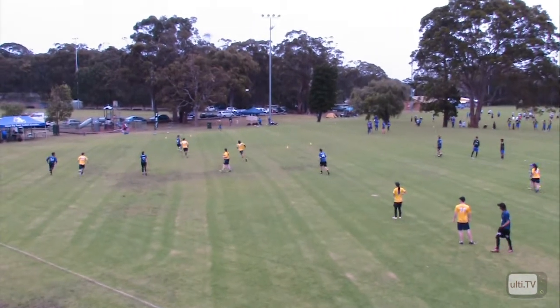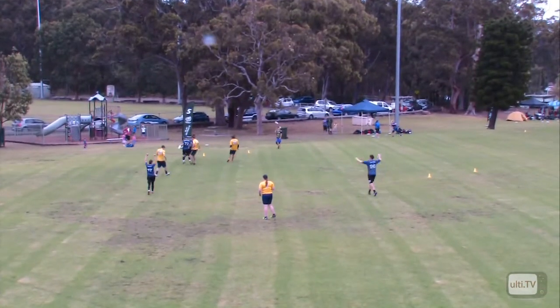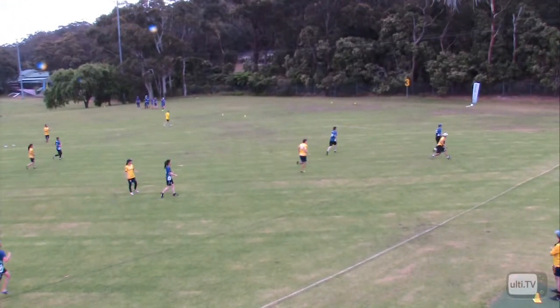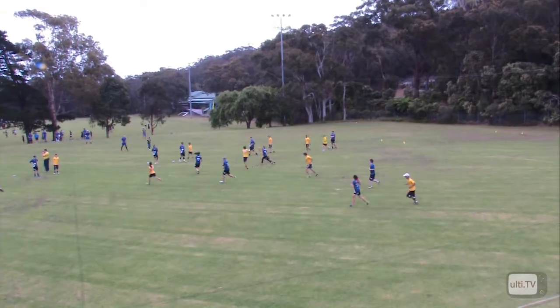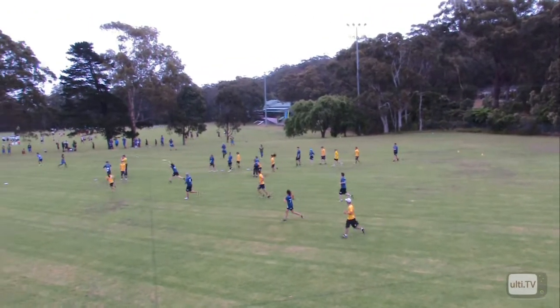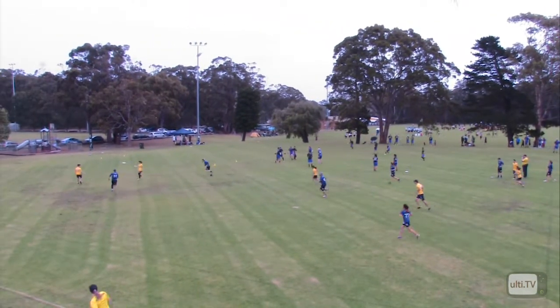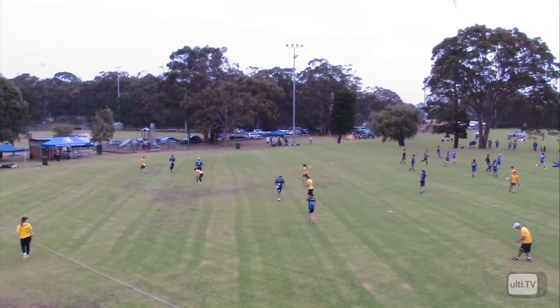The high disc goes up to the back of the end zone there. It's going long for a bit of gain. This is the mixed ultimate championships, Division 2, being held here in Nelson Bay. As a big disc goes up, it's caught just outside the end zone. Banana Republic level up — 7 all.